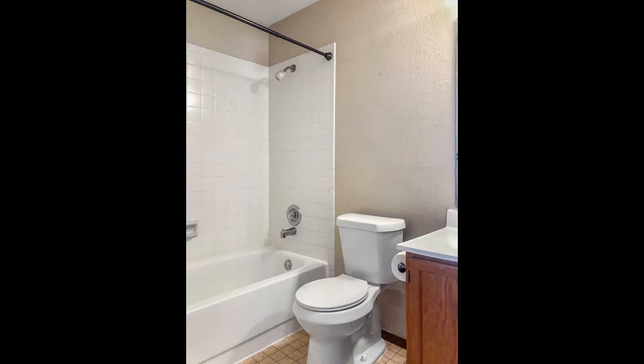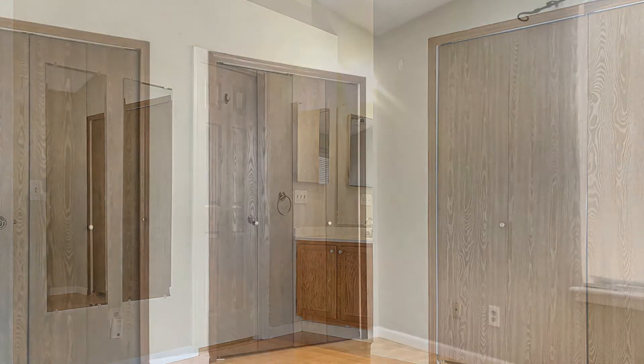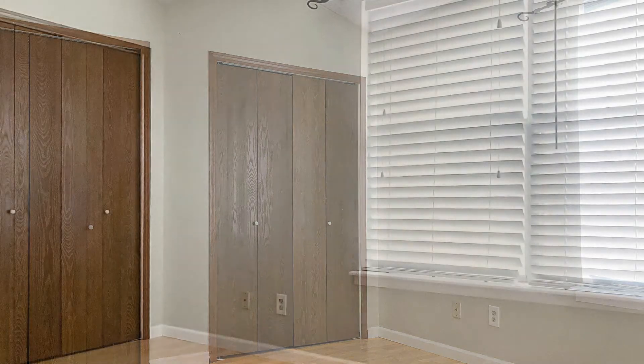Additional features include a partially finished basement and a washer and dryer. Outside, you can enjoy the Colorado sunshine from the fully fenced backyard or even dine outdoors from the concrete patio.